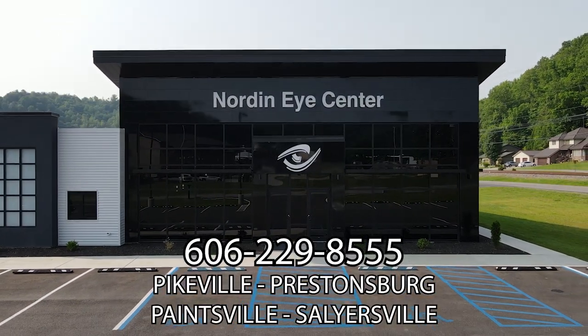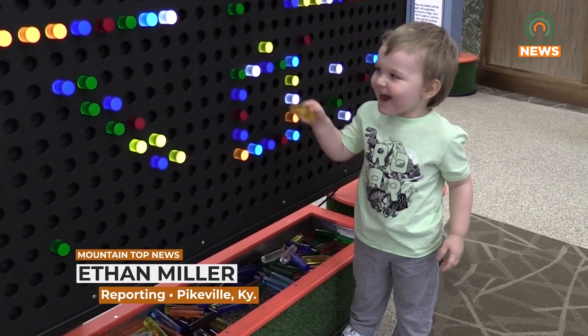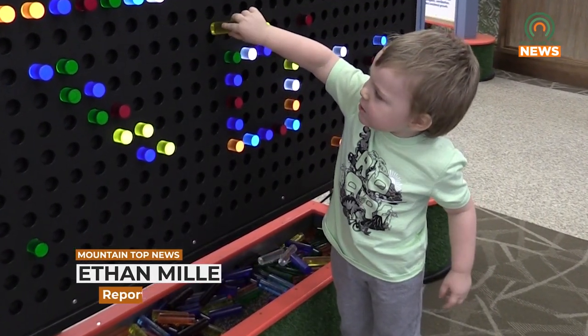Norton Eye Center in Pikeville, next to Tractor Supply. Kentucky Science Center's Science and Play2Go mobile exhibit sparks learning excitement at Pike County Public Library.